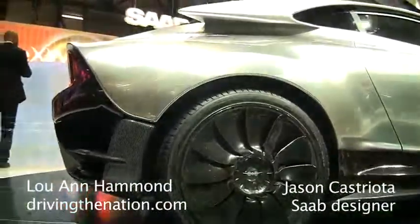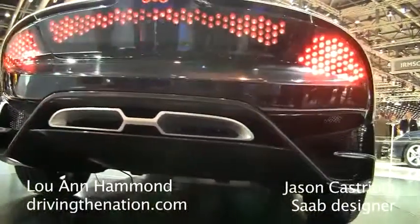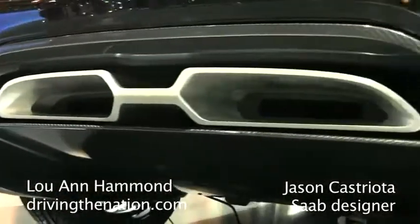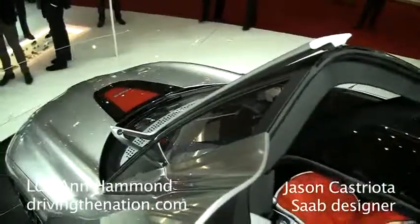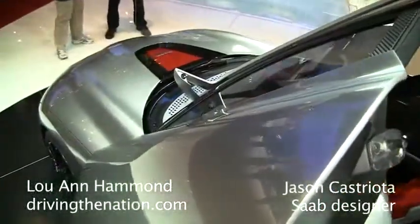I noticed that there is an airplane design in the back. Is that going to be the logo of SAAB? That's actually the original SAAB logo. SAAB was, of course, the aerospace company that decided one day to build a car, and this car is actually taking some inspiration from that first car, what they call the Ur-SAAB — U-R-S-A-B. We're going back to the roots of the company, where they were really very quirky, very innovative, very sporting, driver-oriented cars.